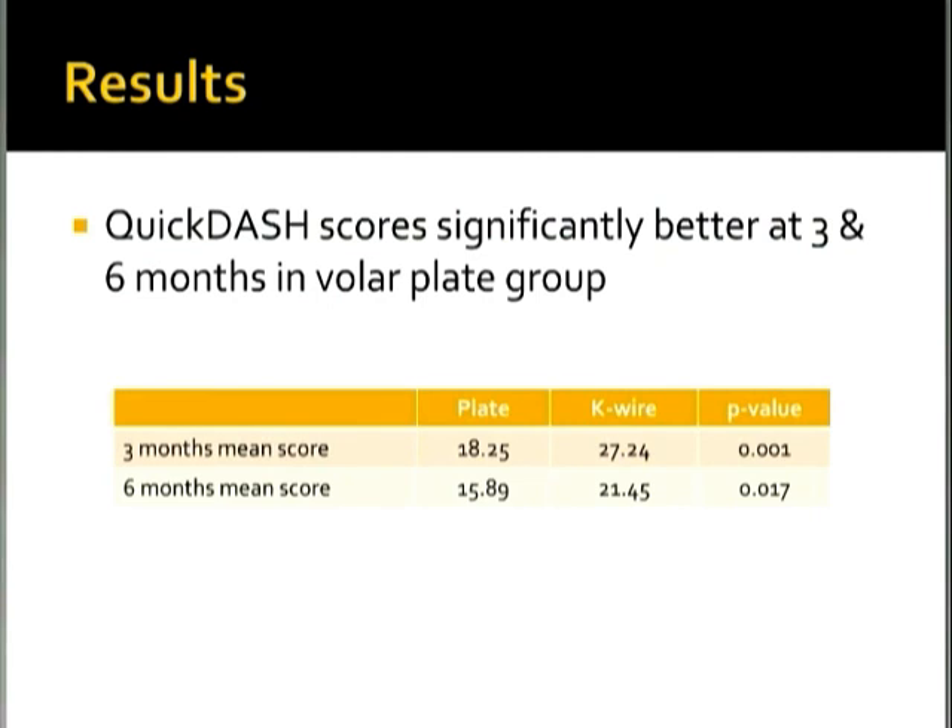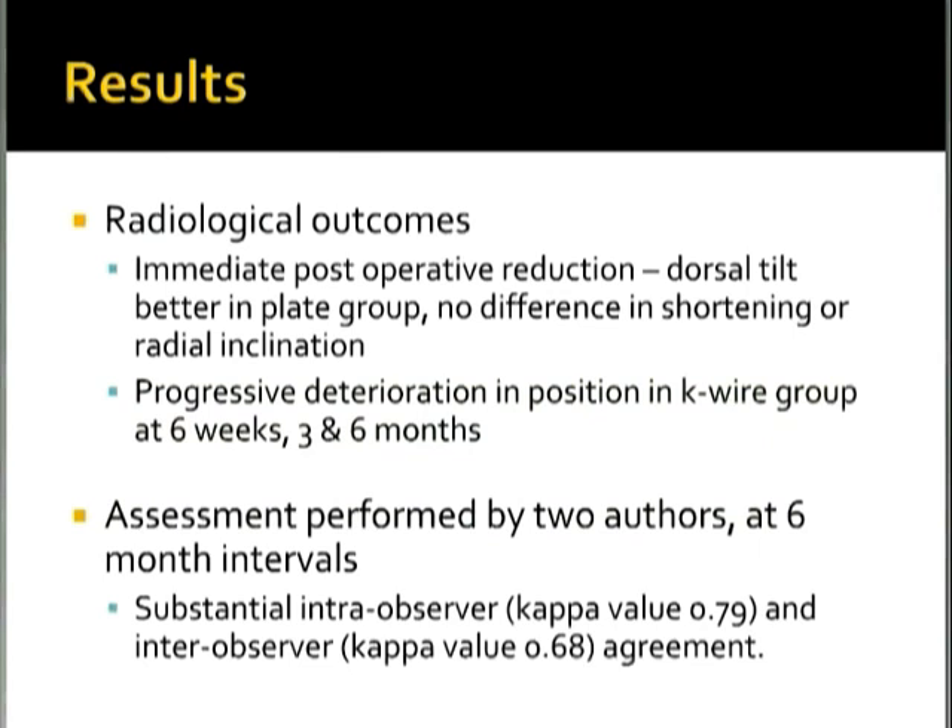For radiological outcomes: immediately post-operatively, reduction in terms of dorsal tilt was better in the plate group, but there was no difference in shortening or radial inclination between the two groups post-operatively. However, in the K-wire group the position progressively deteriorated at six weeks, three months, and six months. Assessments were performed by two authors at six-month intervals, calculating kappa values for intra- and inter-observer agreement, with kappa values greater than 0.6 showing substantial agreement.